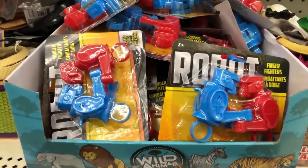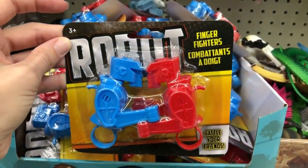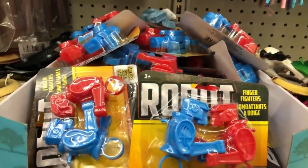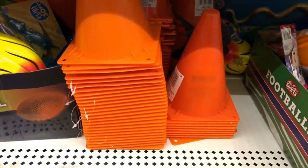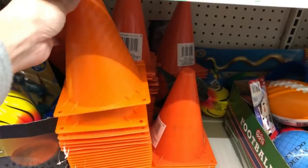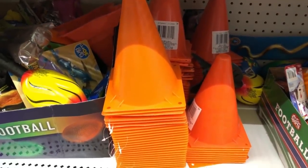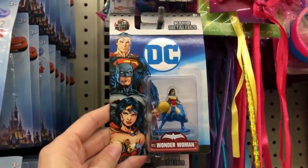Here's the nostalgia I was talking about — these robots. They used to come with a wrestling mat, but these are just finger puppets. If you know someone who used to play this as a kid, this is a really great stocking stuffer idea to bring back some memories. And I love these cones — when I saw them I instantly thought of people buying their kids Power Wheels. Buying these cones would be great to set up little lanes and obstacle courses for them to drive their new Power Wheel through.